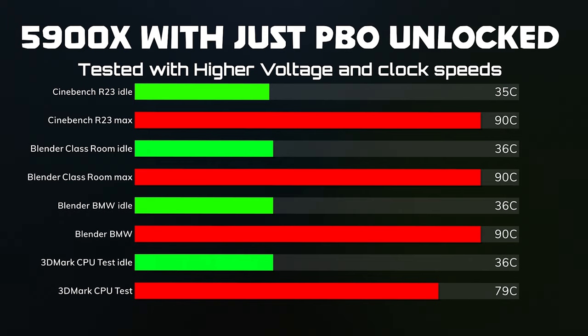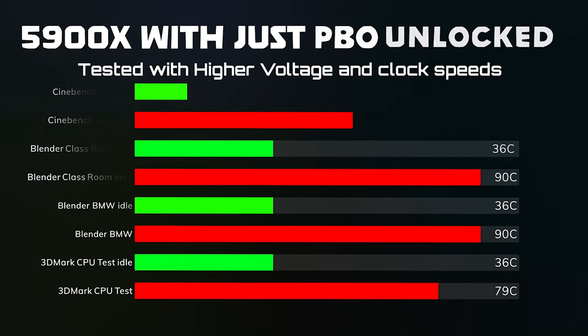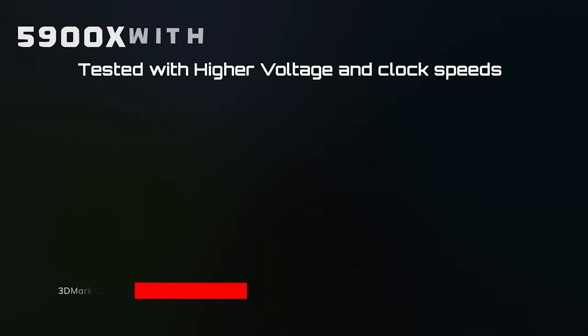Blender Classroom: idles are 36°C and the max hit 90°C again. Blender BMW: idles are 36°C and it hit a max of 90°C again. This is drawing 198 watts at 1.3 volts — that's a lot of voltage on this CPU, and I never recommend doing it. 3DMark CPU test: idle is 36°C and the max is 79°C.